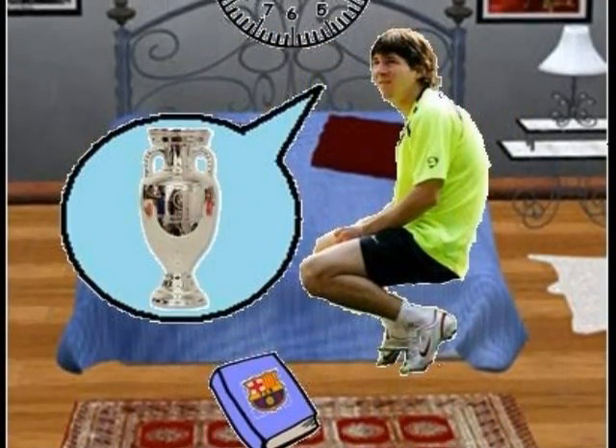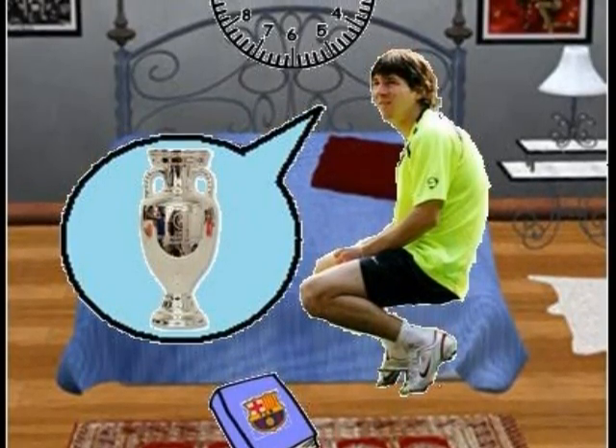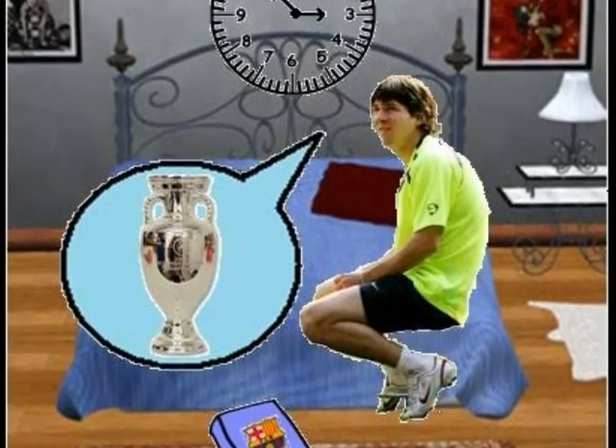Oh my god! The match against Real Madrid is in about two and a half hours. My clock is at an obvious angle and I'm still not ready for the match. I've got to practice a lot so we can win, and I know we will.